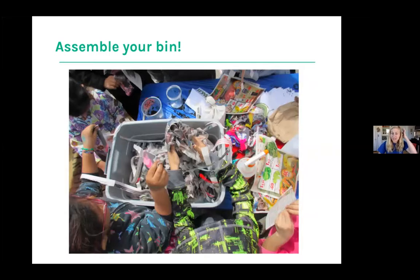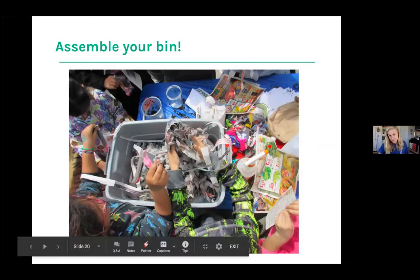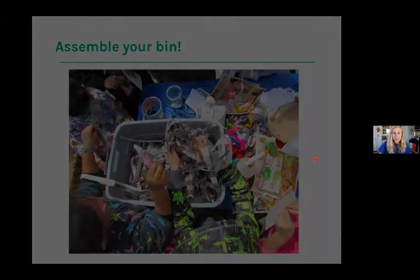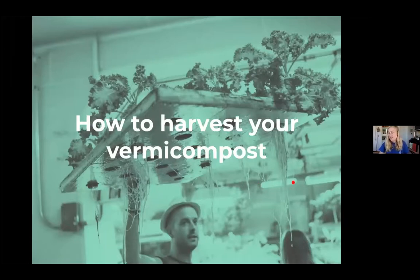To assemble your bin, the first step is to create bedding. Here we're using newspaper — rip it into strips. Avoid glossy paper like advertisements. Then add water and make sure it's nice and wet, but not soaking — you can't have too much excess water because worms can drown. It's almost like wringing out a washcloth: when you hold it up you just get a little bit of water. Misters are really nice to use. Start by feeding them a couple of times a week, then feed them more as they continue to process food and as the population grows.